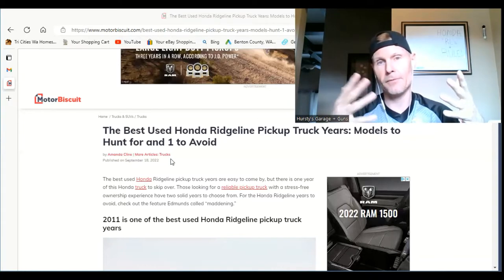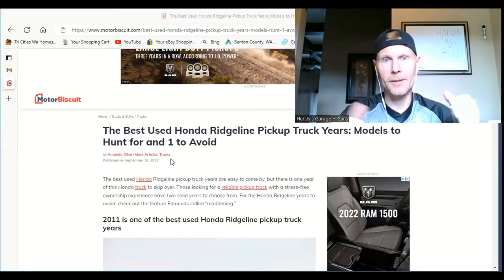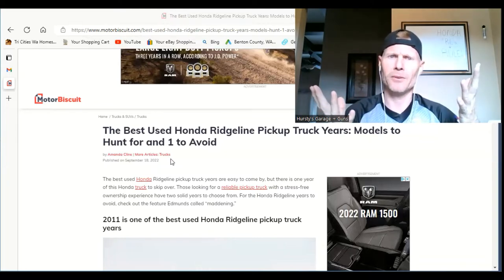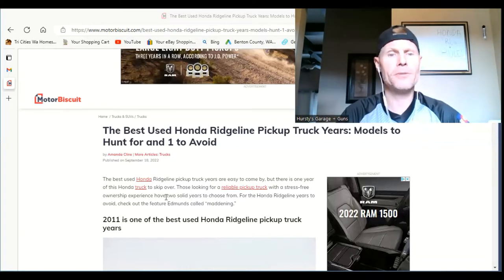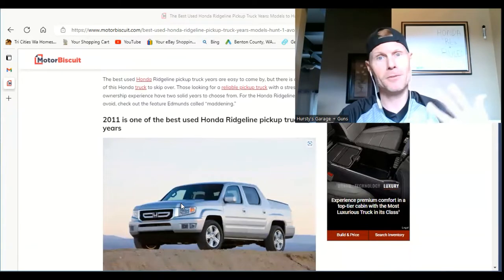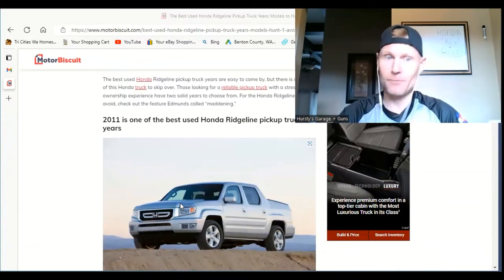That's usually how things go — when you get the first model of a production year, it usually doesn't go well because they have to work out the kinks before they can put out a reliable vehicle. That's why I think the 2011 is on here. So if you have a 2011, you're the shiznets right now.